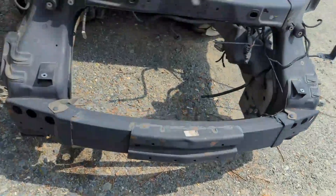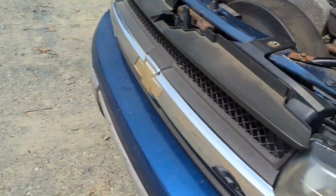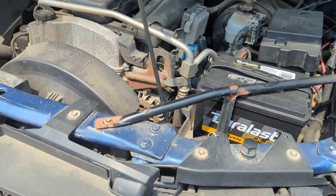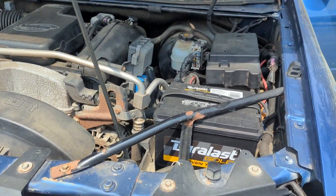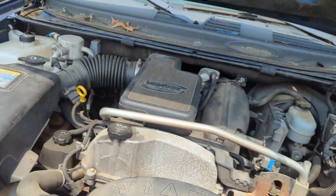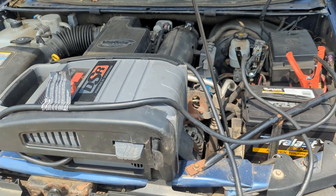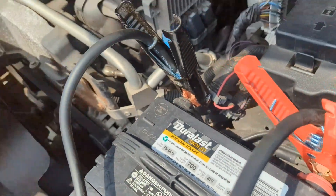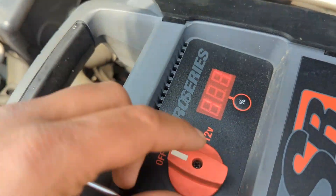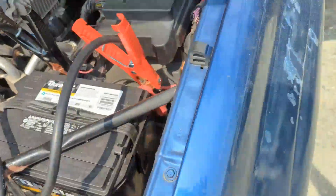Our plan is to do the procedure like I mentioned, but since we're leaving the vehicle in the on position for about ten minutes, we need to hook up a jumper box to make sure the battery does not die. We have our jumper box hooked up, we're going to turn the jumper on, and then start the procedure.